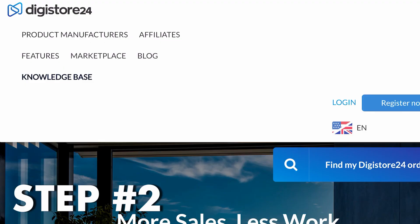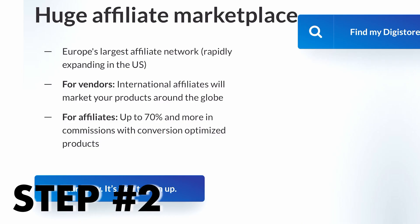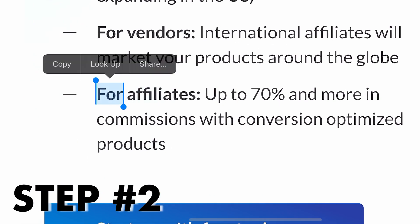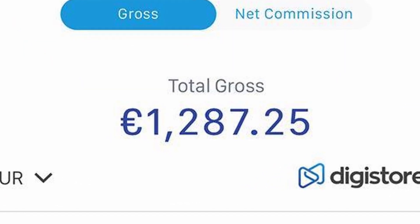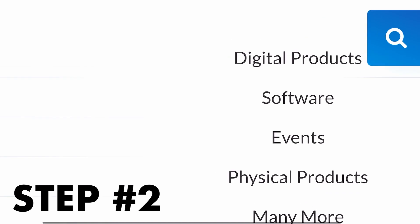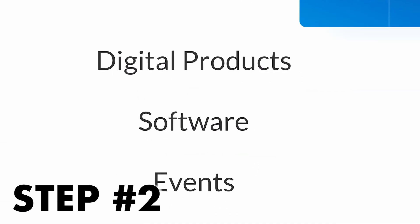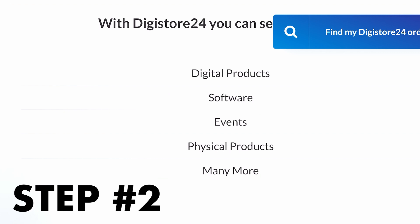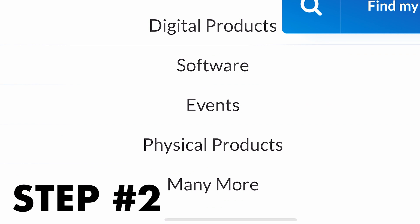This is the second website we're going to be using and it's kind of the backbone of this entire method. The website is called Digistore24.com — it's an affiliate marketing website where they give you products to go out and promote for free, and you can earn over 70% commission on all those products. As you can see they have a lot of categories: digital products, software. Like I said, you want to stick with their digital products because these move really fast and are easy to sell, especially if you're not experienced with this stuff.